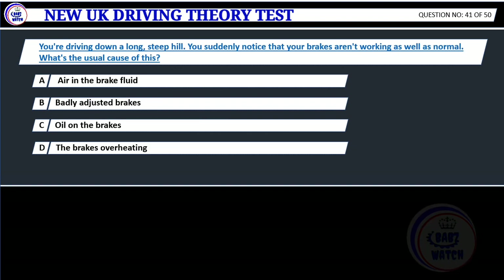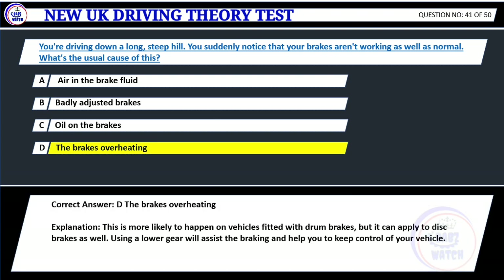Question 41. You're driving down a long, steep hill. You suddenly notice that your brakes aren't working as well as normal. What's the usual cause of this? A. Air in the brake fluid. B. Badly adjusted brakes. C. Oil on the brakes. D. The brakes are overheating. Correct answer: D. The brakes are overheating. Explanation: This is more likely to happen on vehicles fitted with drum brakes, but it can apply to disc brakes as well. Using a lower gear will assist the braking and help you to keep control of your vehicle.